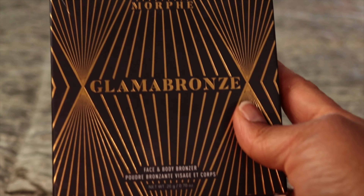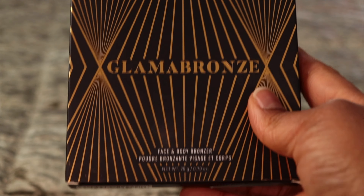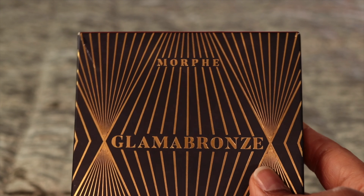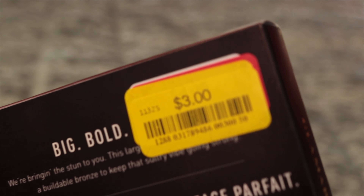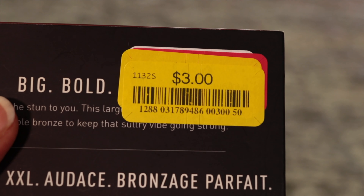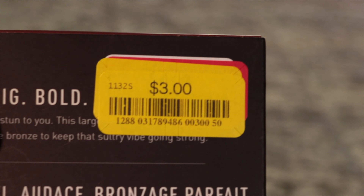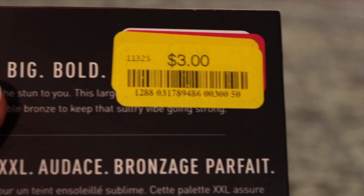Okay, here we go again — Morphe. You go to Ulta and you know you're spending a lot of coins on these. That's the price — three dollars. And they are new, not used. I looked inside to make sure no one used it.